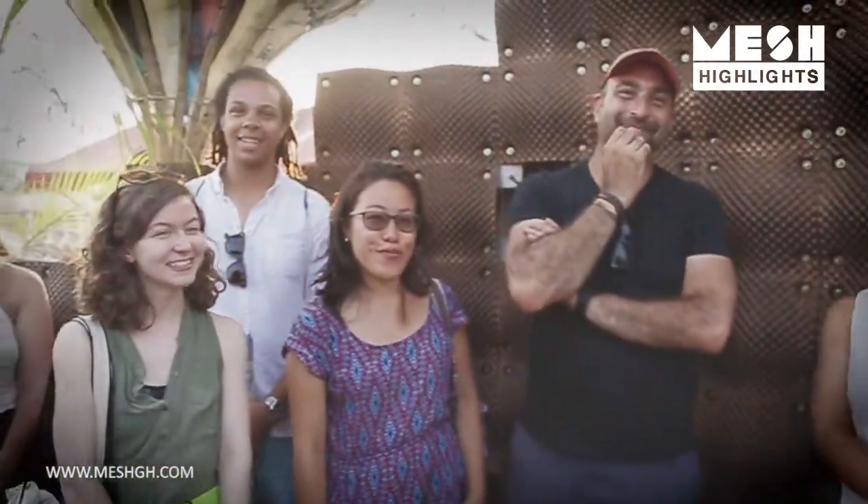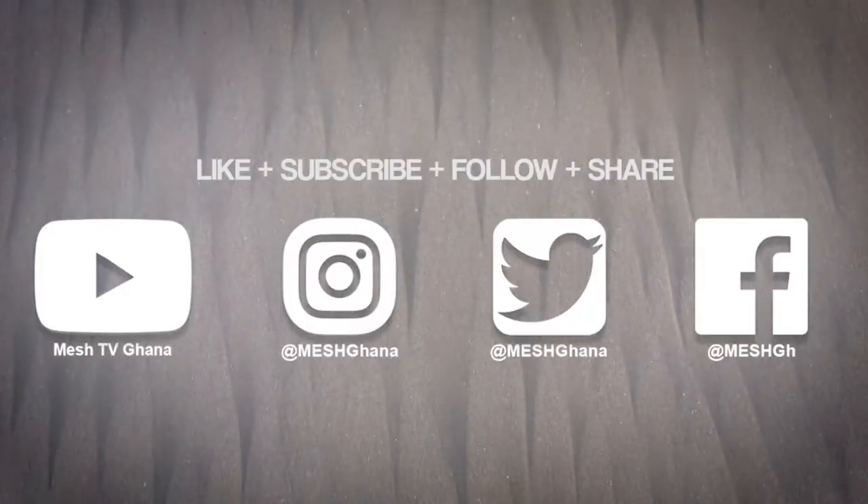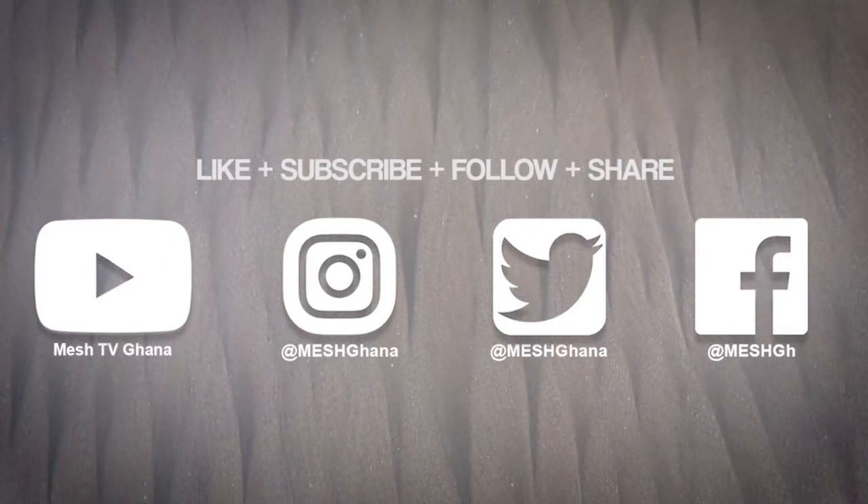Thank you so much. Thanks for talking to us. Thank you.